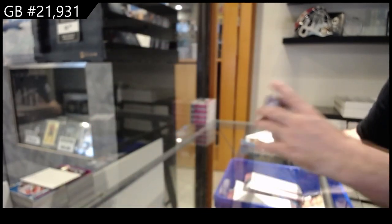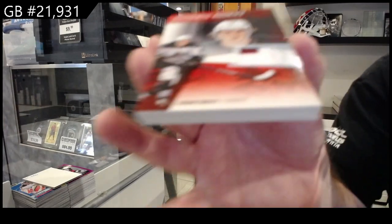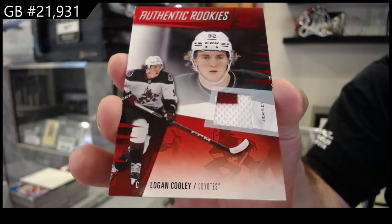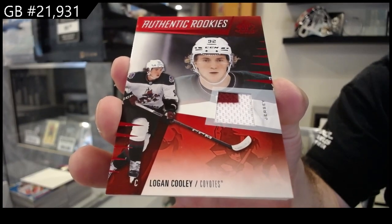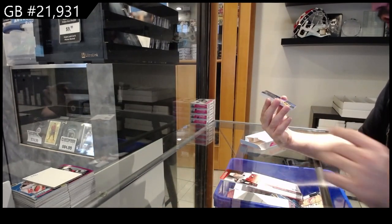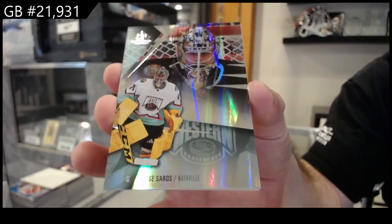That's a nice start. Rookie jersey Logan Cooley for the Coyotes — nice two color. We've got a jersey numbered base parallel of Sorrows for Nashville.